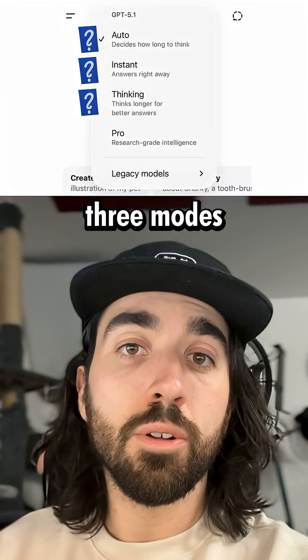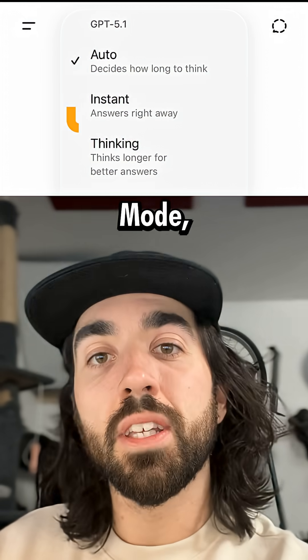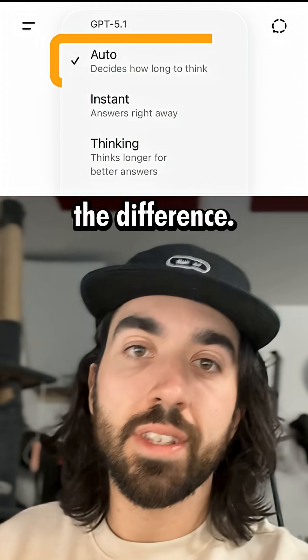Do you know the difference between the three modes that ChatGPT now has? The thinking mode, the fast mode, and the auto mode. Here's the difference.